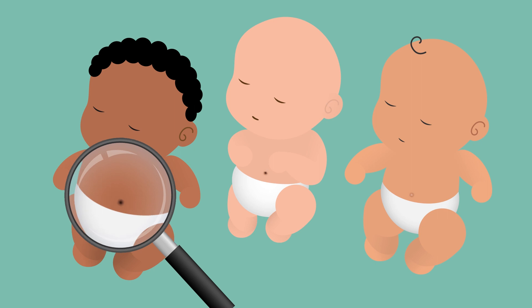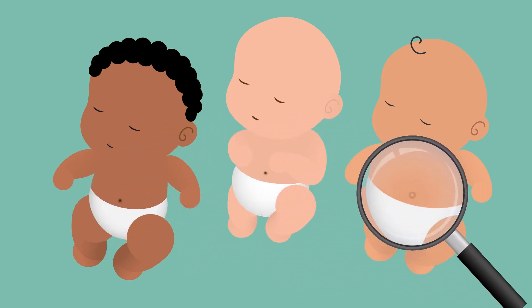Depending on how it dries, this is how people can have differently shaped belly buttons. Everyone's is a little bit different.